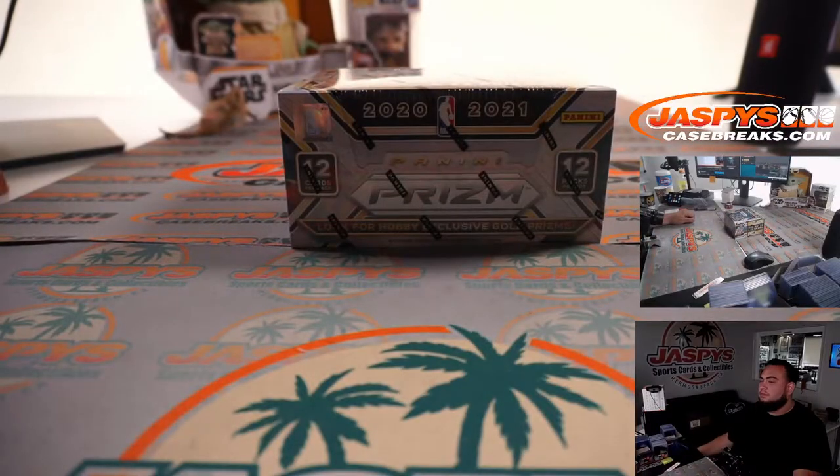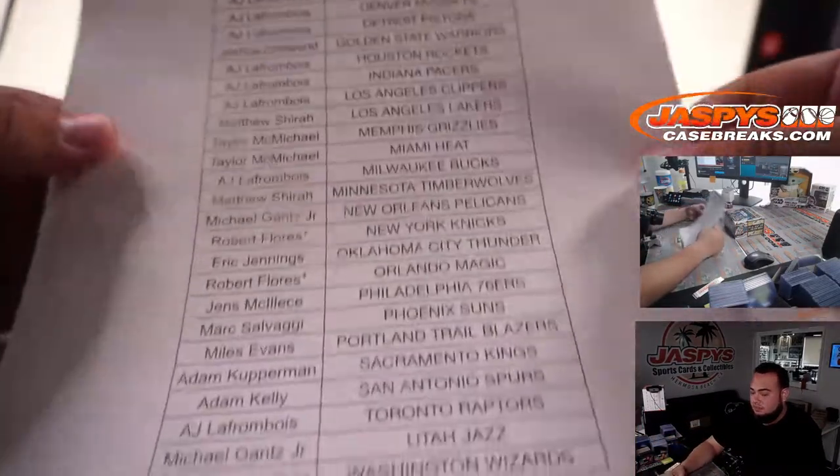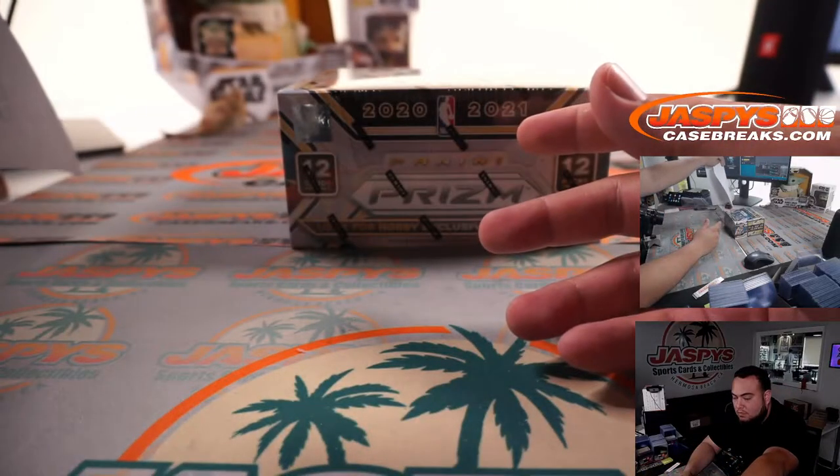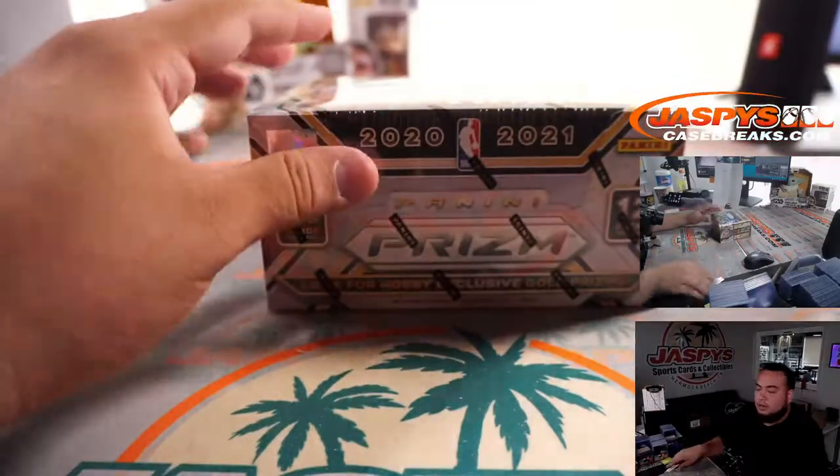Alright guys, so here you go — here's the list again. And then First Off the Line sticker right there. Good luck everybody.